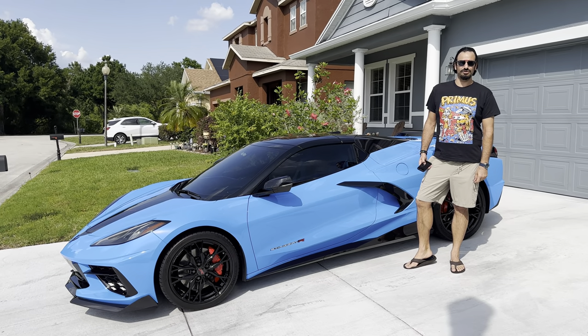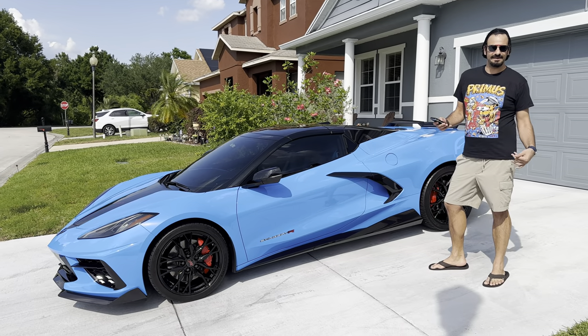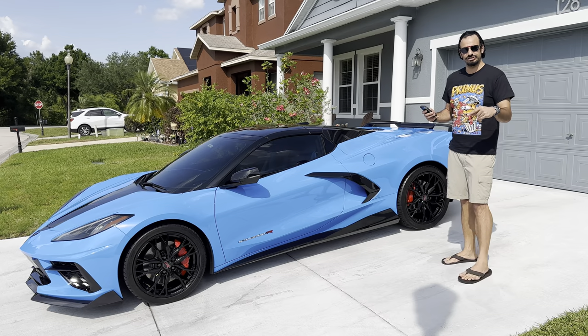Welcome back to the channel. Rapid Blue is the New Black, where I get right into the content — no fluff in the beginning about YouTube algorithms and all that junk. Let's get right into it.